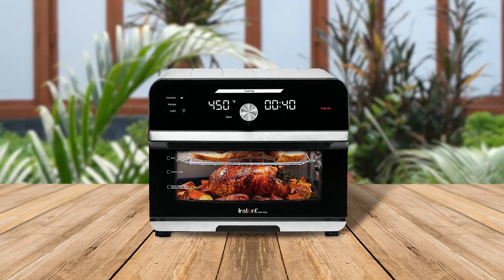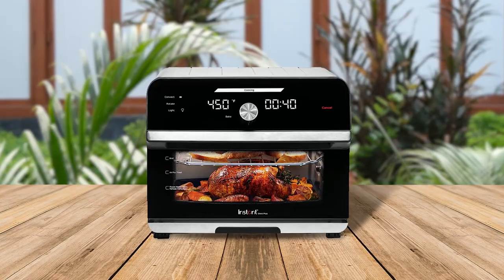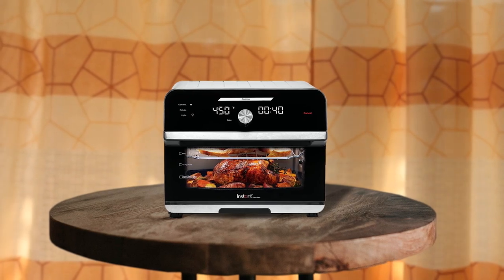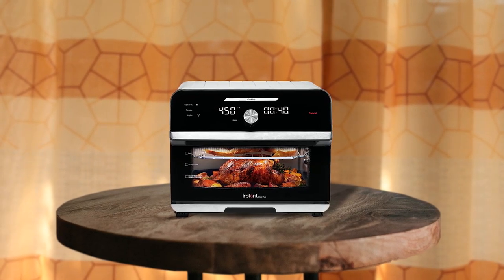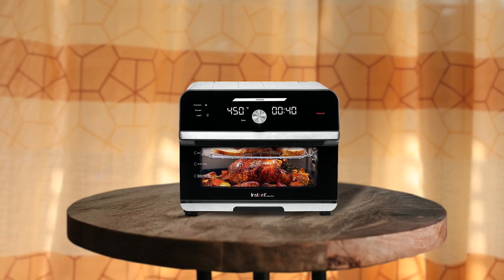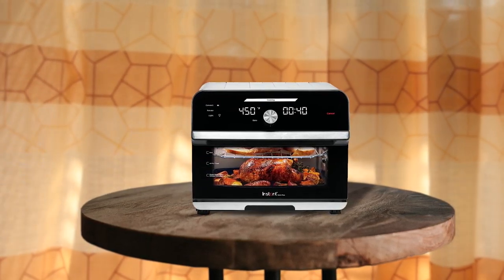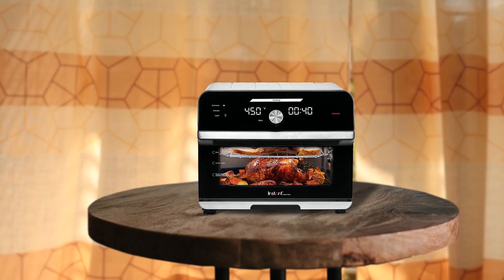With its 10-in-1 functionality — including air-fry, broil, bake, toast, dehydrate, reheat, rotisserie, warm, and convection — it's incredibly versatile. The rotisserie feature is a game-changer, and the fast preheating means you can go from frozen to golden in minutes. The double-layer glass door keeps heat inside for optimal cooking, and the included accessories are dishwasher-safe.